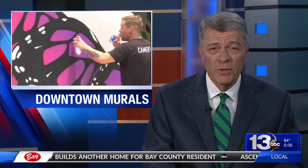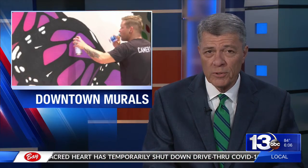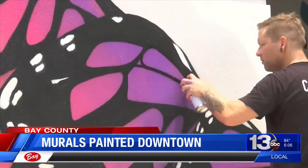Residents visiting downtown Panama City will soon start to see some pops of color on the walls as murals are being painted. The first one was started on Wednesday — a large butterfly mural now being painted on the Center for the Arts Building downtown.